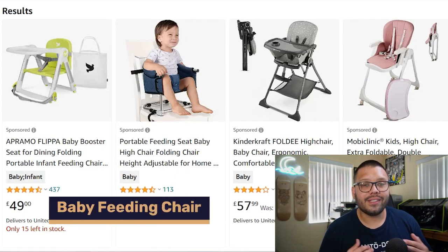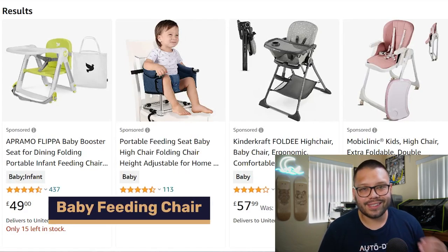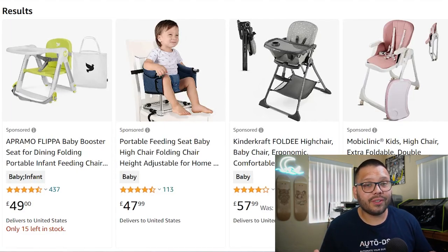Baby feeding chairs come in at number fourteen with quite a few size options — taller or shorter, heavier or lighter. Some are easier to put away while others are bulkier but have more features: softer padding, compartments for toys, utensils, or a cup holder. Offer as many variations as you can to cater to the wide demographic of parents out there.